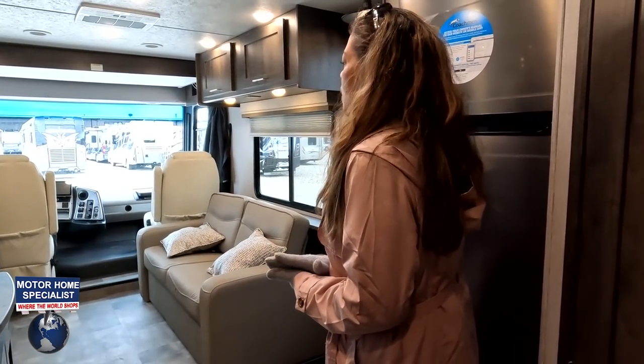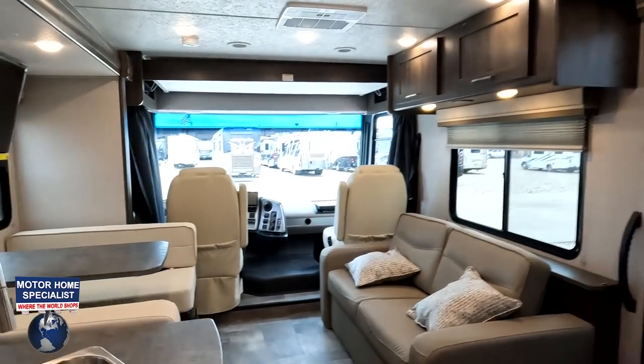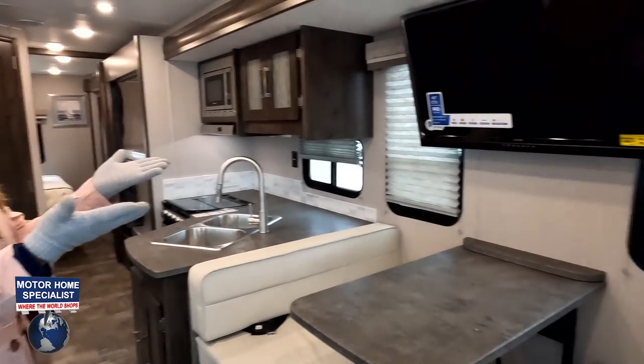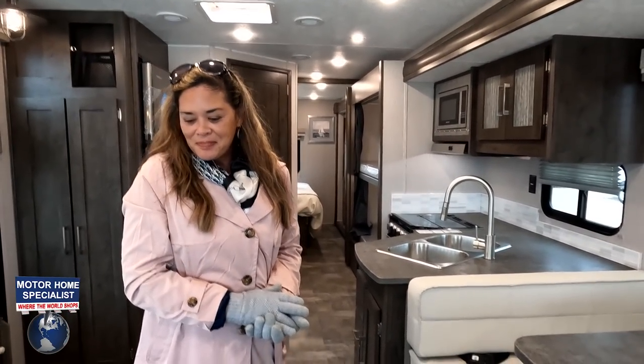Number two thing we like: the TV placement in the living area. It makes this more of a family motorhome, and the side windows really do a fantastic job. Number three thing we like — and this might be something we've never said before: this is entry-level and the exterior uses fiberglass stickers and decals, but the way they designed it, it looks really great. They managed to look sharp at a low price point.